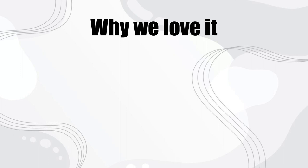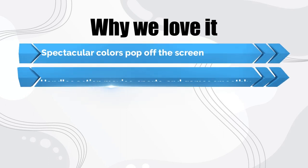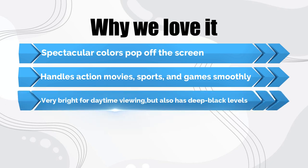Why we love it: spectacular colors pop off the screen. Handles action movies, sports, and games smoothly. Very bright for daytime viewing, but also has deep black levels.